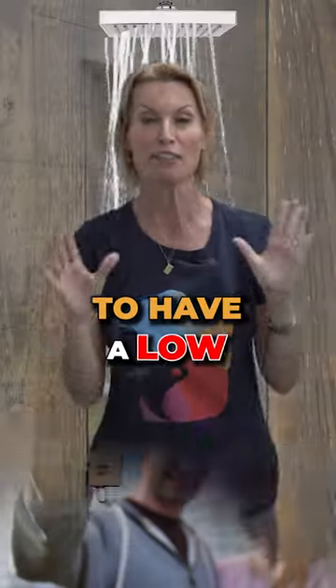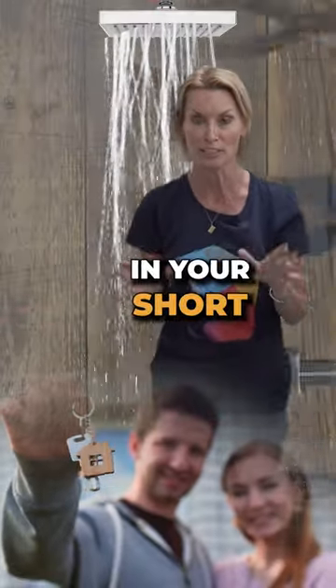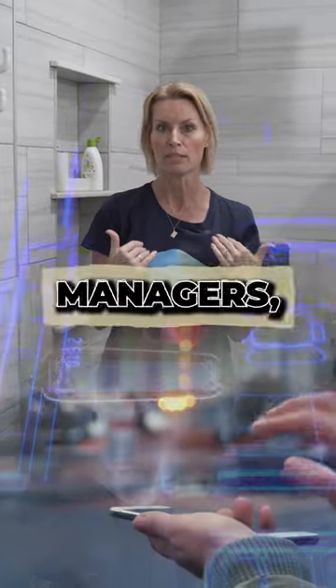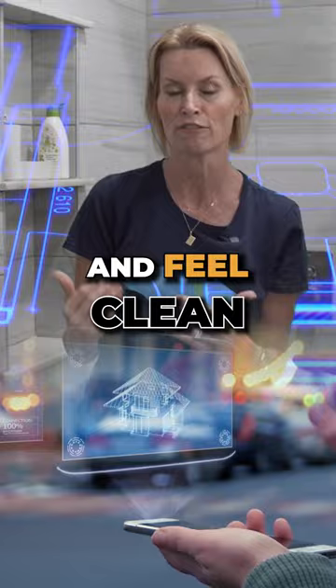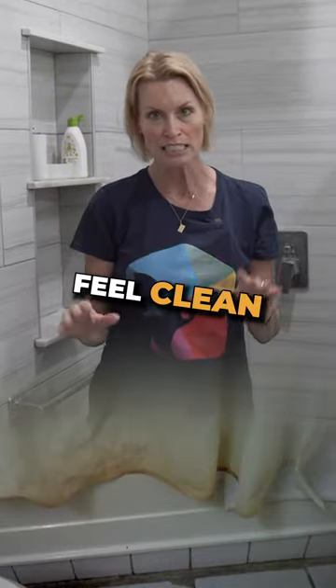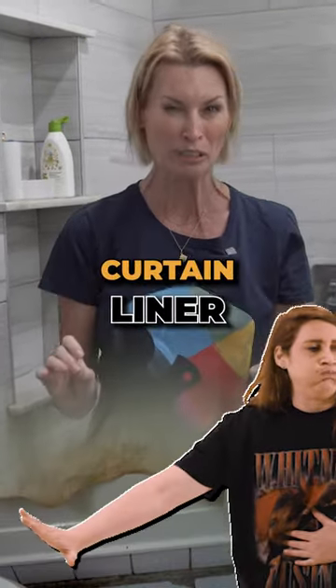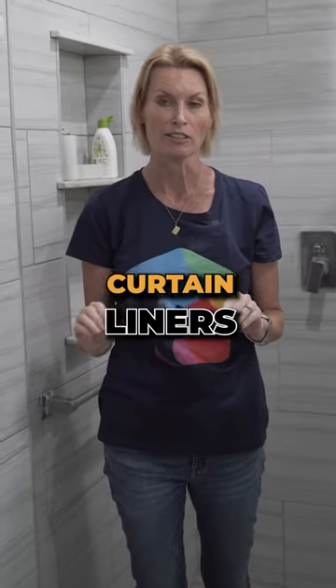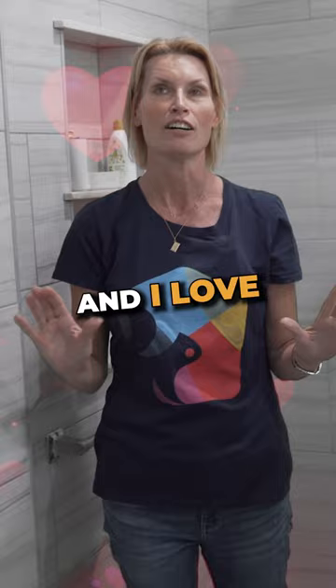This is a great way to have a low maintenance shower option in your short-term rental. We deal with showers all the time and as property managers, we need the house to look and feel clean. What doesn't feel clean is an old grimy shower curtain liner that has mold on it. So we spend a lot of time replacing shower curtain liners, but I found this shower and I love it.